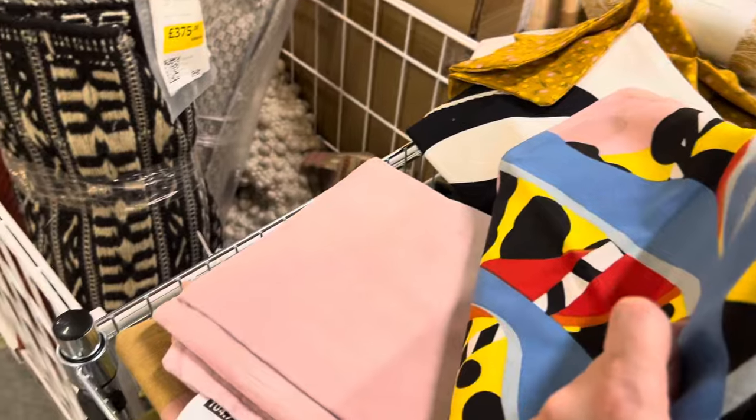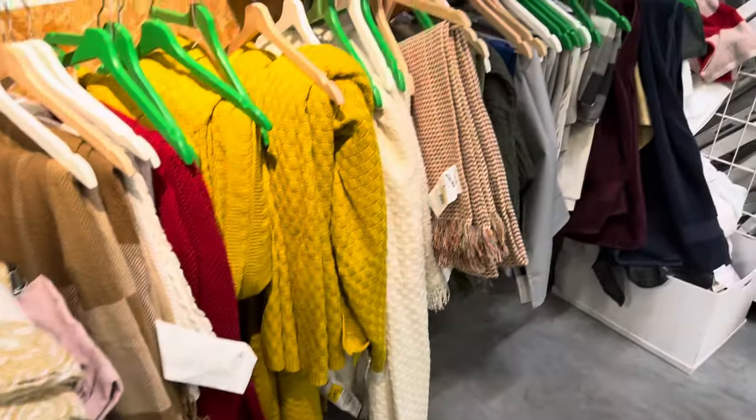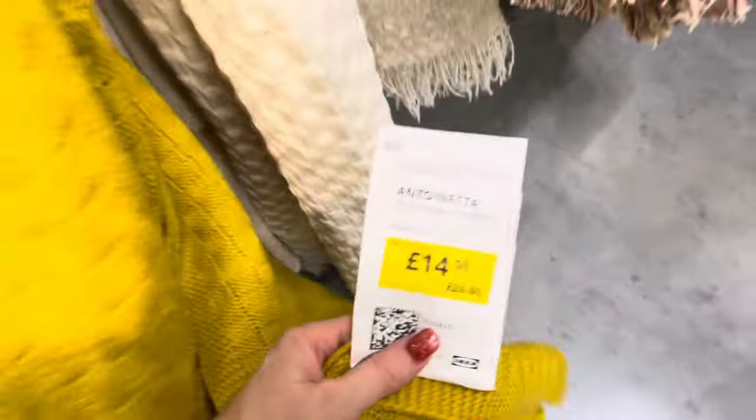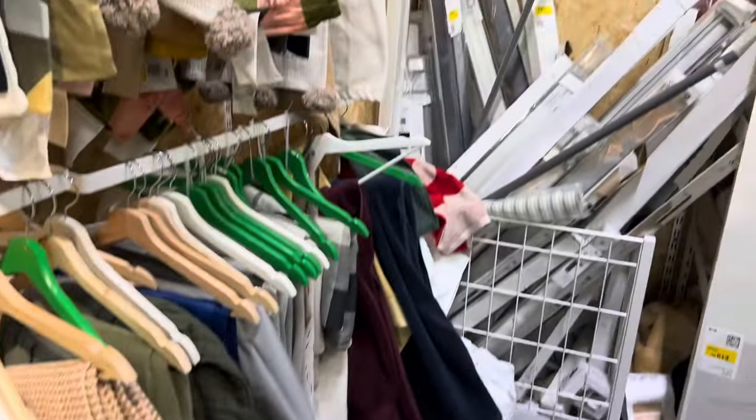They had a great selection of cushion covers — you do have a bit of a root around, but there was a huge selection, all labelled, which I like. The Reading store had a beautiful selection of throws; it felt a bit like being in HomeSense, but they had some really nice ones. The reductions on these were about 30 to 40 percent, which I think is really good.